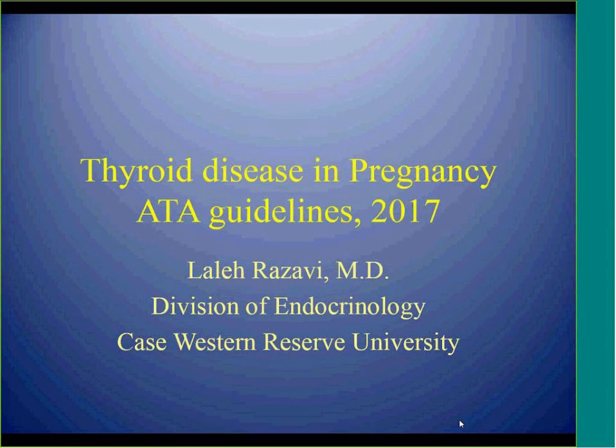Hi, good morning and welcome to Grand Rounds. Our speaker today is Dr. Razavi. Dr. Razavi received her medical degree at the Tehran University of Medical Sciences in Iran. She completed her internal medicine residency at the University of Tennessee Health Science Center and her endocrine fellowship at Ohio State University. She also pursued a research fellowship in endocrinology at the University of Tennessee. Dr. Razavi has written multiple book chapters and journal articles on diabetic ketoacidosis. She is also the recipient of the Trainee Travel Award for Medical Research in 2010 by the American Federation for Medical Research. She is currently faculty in the Division of Endocrinology at University Hospital's Cleveland Medical Center. Today, she will be speaking about thyroid disease in pregnancy. Please join me in welcoming Dr. Razavi.